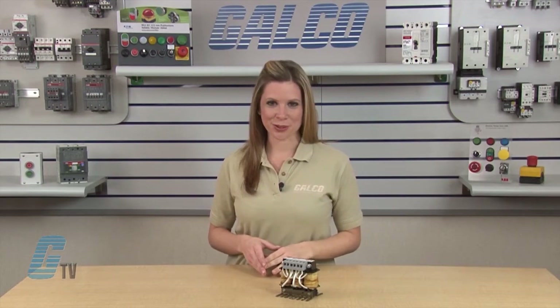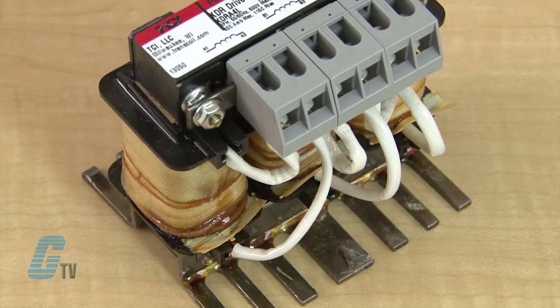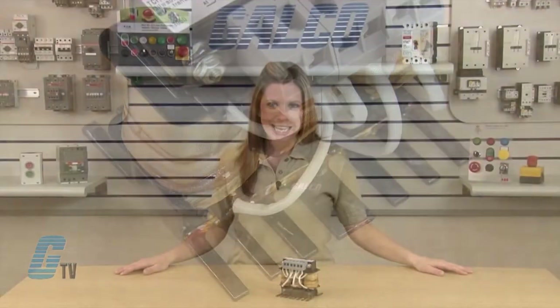Welcome to G-TV! Today I will be showing the TCI's KDR series line reactors. The KDR series is a high performance line reactor in a compact package. TCI's KDR series is available for the line or the load side of a PWM drive, helping to improve the overall performance.